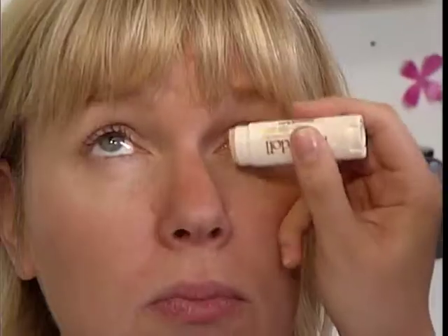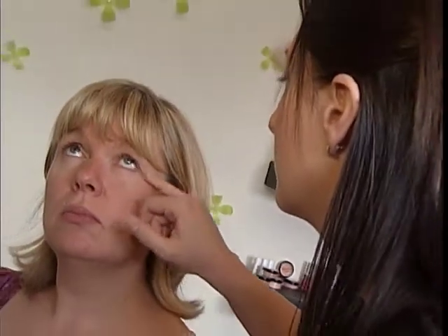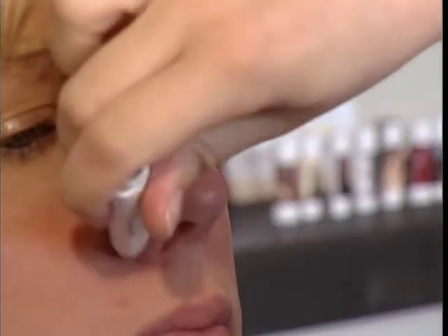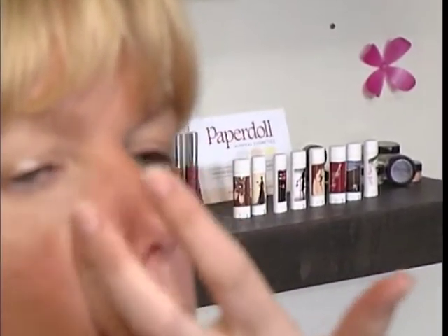Katie loves using a makeup that not only doesn't clog your pores, but is actually good for your skin. This is beautiful because the minerals in it make it reflective around the eye area. That's what you want when you're using under-eye concealer — to show a bright eye. Don't forget to put some concealer around your nose. Then, after the concealer, we buff on some mineral foundation.